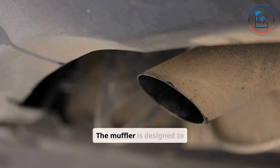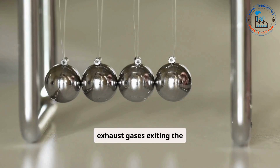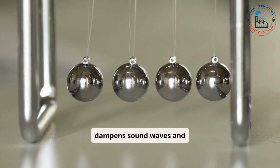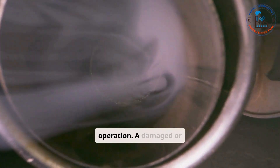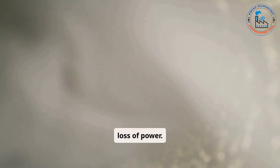The muffler is designed to reduce the noise created by exhaust gases exiting the engine. Using chambers, baffles, or perforated tubes, the muffler dampens sound waves and minimizes engine noise. It also helps improve the exhaust flow, contributing to smoother engine operation. A damaged or failing muffler can result in excessive noise and potential loss of power.